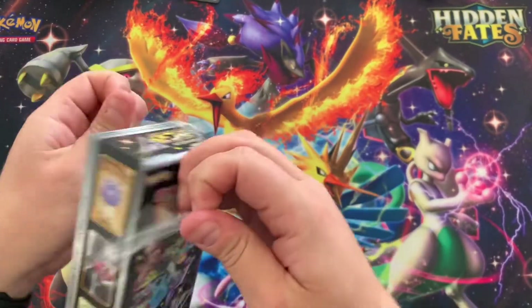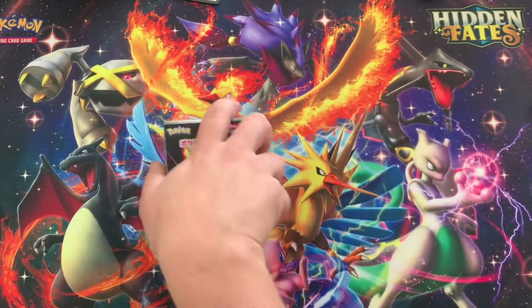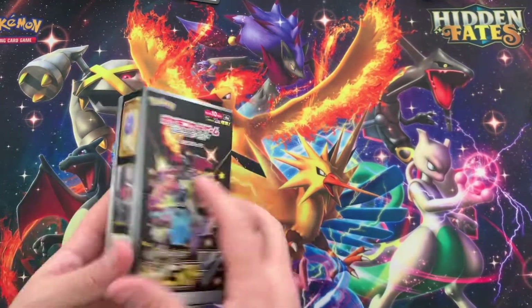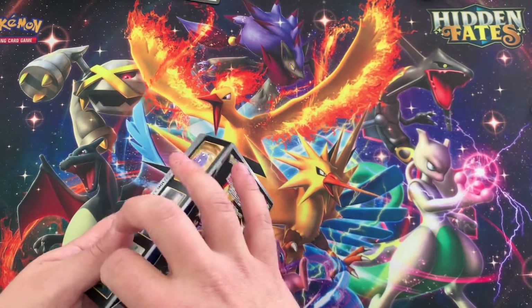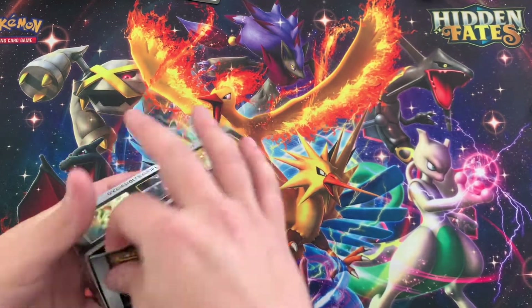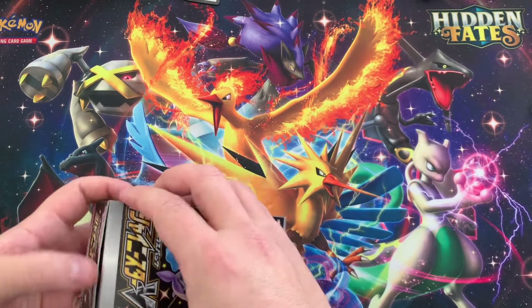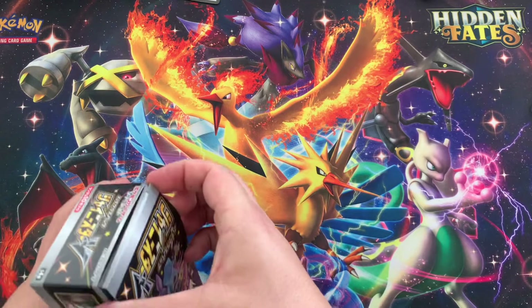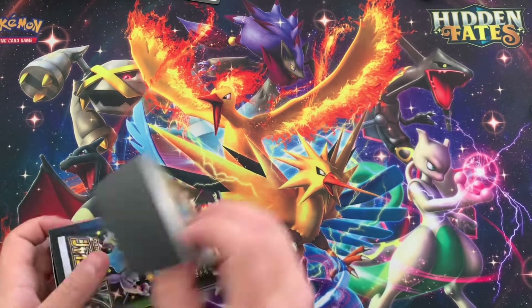It's not a waste if it's fun. These are 10 packs in this and it's a tiny box. This is like one Japanese ETB, but these specific kinds of boxes are the specialty sets of Japan. They don't make a lot of them and they don't ever reprint them.